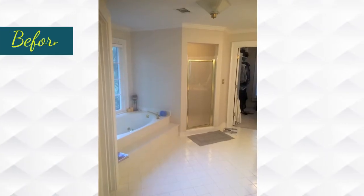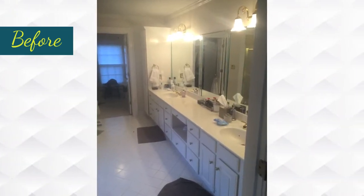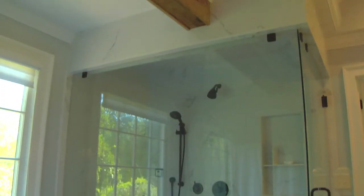Here we are in our newly renovated master bathroom. Before, we were working with a builder-grade bathroom — everything was very original to the home. We were looking to open up the space and modernize the elements.